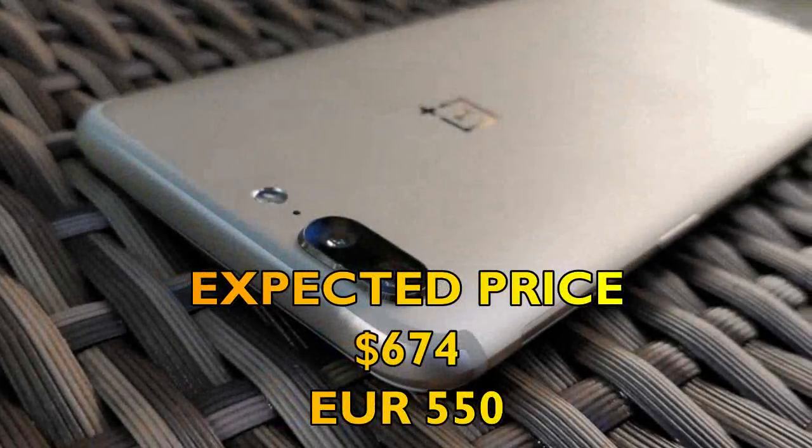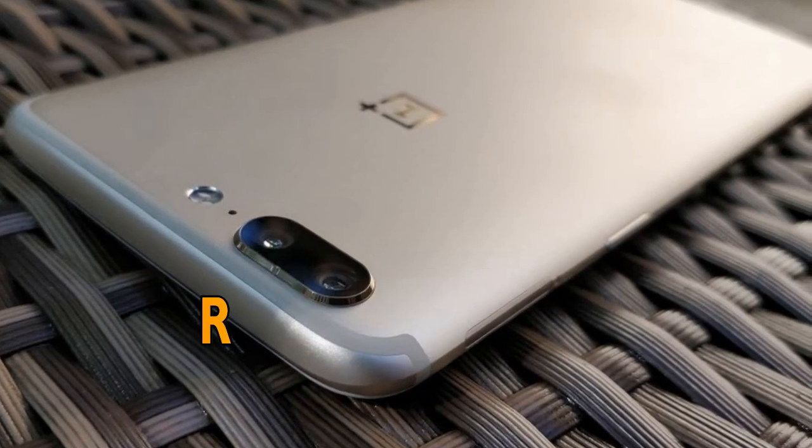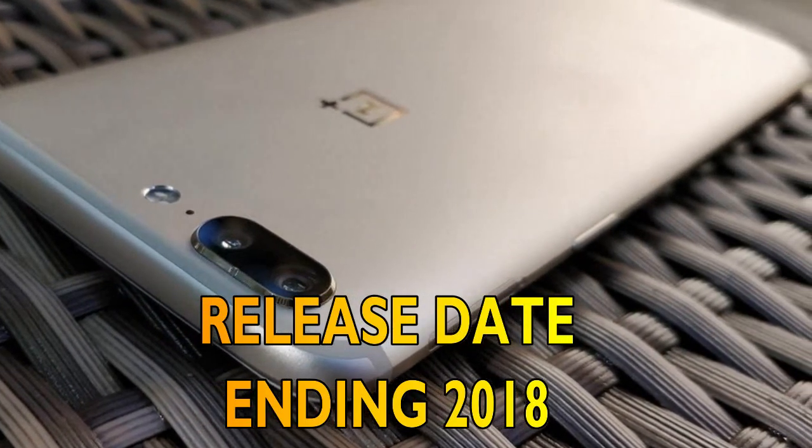Moving forward, let's discuss the price and release date of the OnePlus 6T. The expected price is $674 US dollars, that is €550 euros, and the release date shall be around the end of 2018.